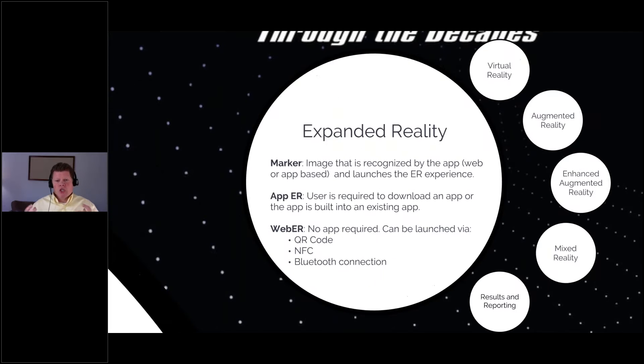The first category, which is really the most involved, is expanded reality. I decided to give you some definitions this year because there's a lot of terminology being thrown around around virtual reality and augmented reality, and a lot of it is miscategorization. The main technology category is called expanded reality, and virtual reality, augmented, enhanced augmented, and mixed are all subcategories. A marker is an image or symbol recognized by either an app or a web browser to launch the expanded reality experience. A lot of expanded reality now is done through a web browser, which is really good because apps lower the response rate.